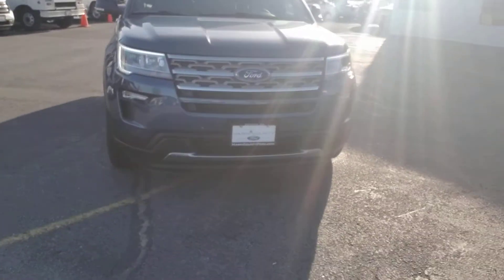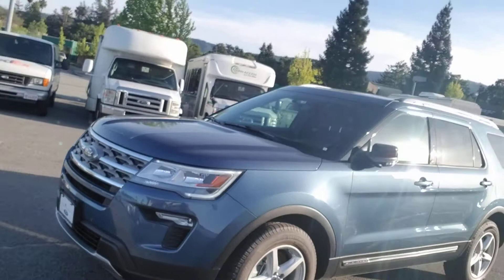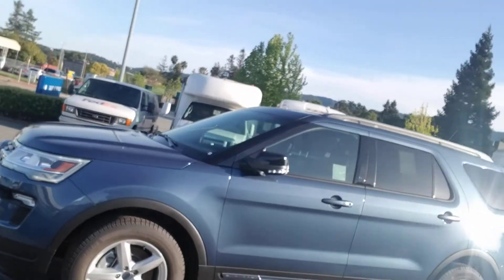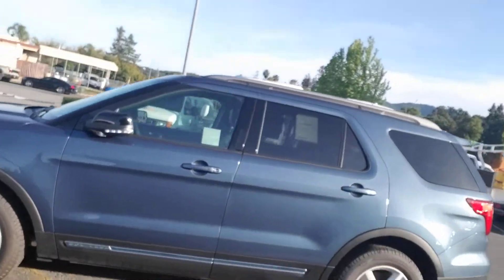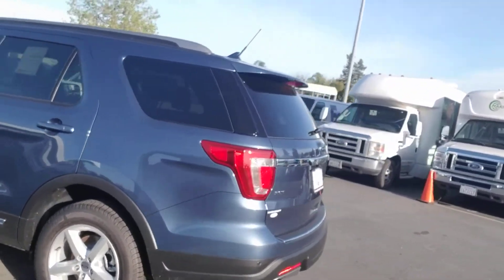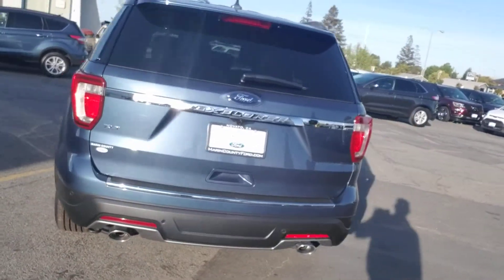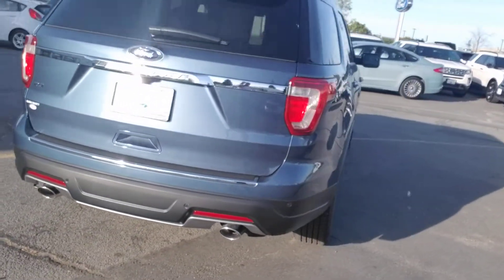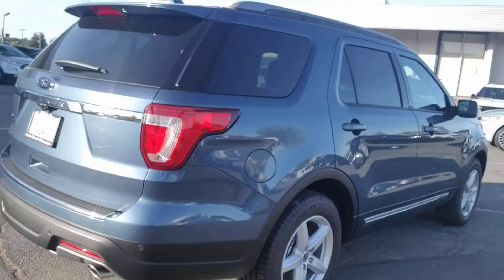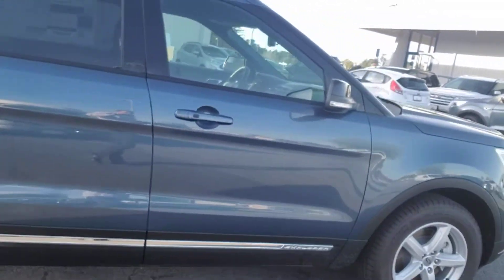So that is a 2017 Ford Explorer XLT. It's going to have the backup sensors, the dual chrome exhaust, the Michelin tires, and the alloy wheels.